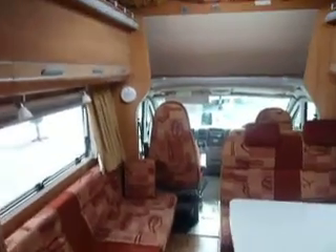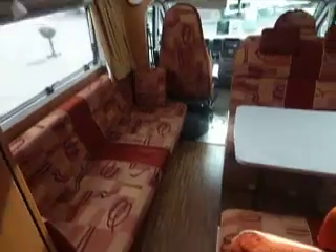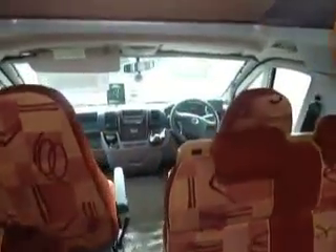Straight away you get a feeling of big open space — it's excellent. High level storage all the way around. This will make into a double bed, with a single bed on the side, and there's another space above the cab.